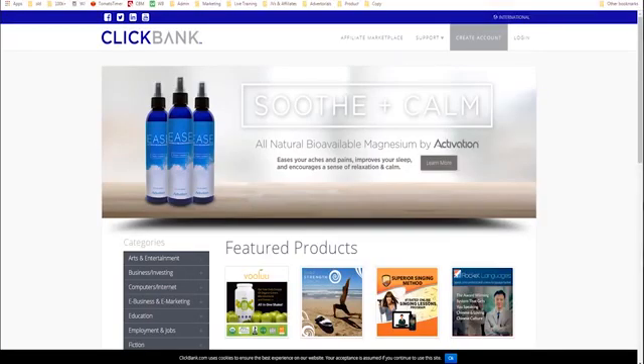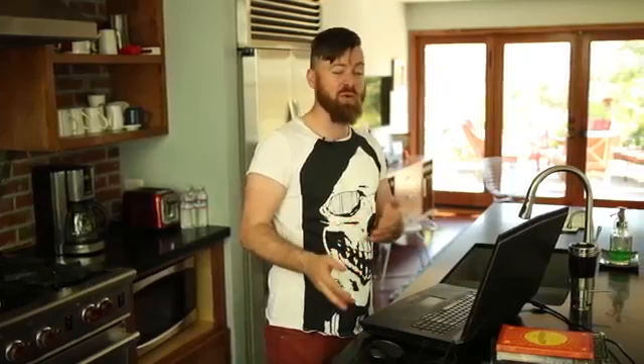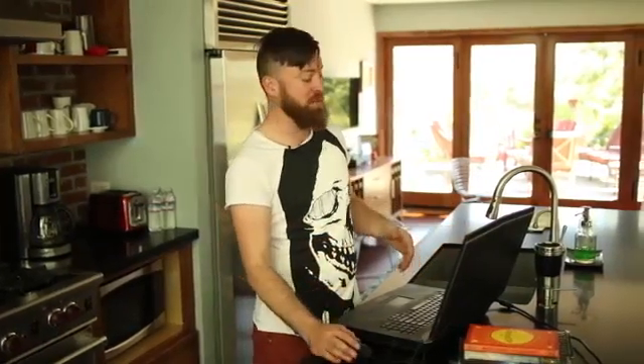I'll show you how you can get started advertising and marketing products from ClickBank's marketplace. First off, you'll want to go to clickbank.com. ClickBank will accept people from every country in the entire world except for two — I think that's Nigeria and North Korea. So if you're in any other country, you can use ClickBank.